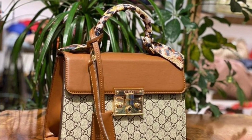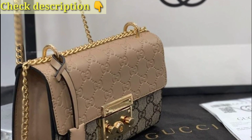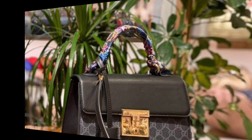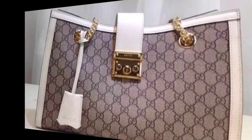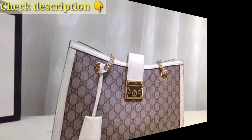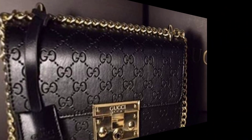Look for handbags with fingerprint or facial recognition technology for a high-tech and sleek-looking design. Consider handbags with Bluetooth-enabled smart locks that you can control via a mobile app, providing convenience and security. Also look for handbags featuring a built-in combination lock on compartments or zippers.